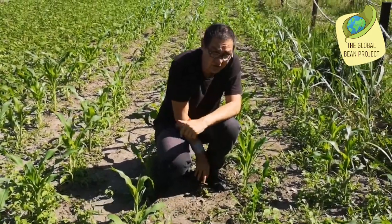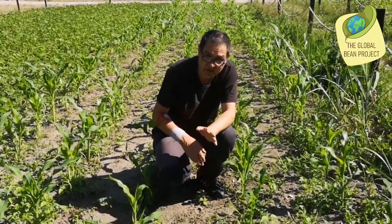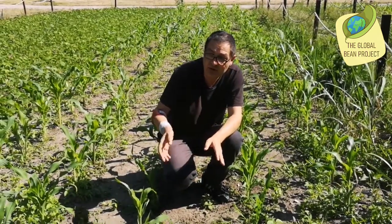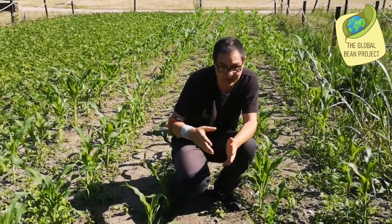It is also used in intercropping together with sorghum, some millets, but also maize, if the plot is infested with striga, which is a parasitic plant.